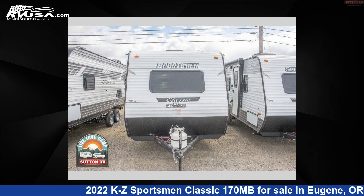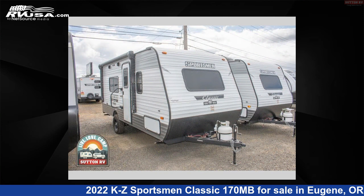This new KZ is 22 feet 0 inches in length and features sleeps 3 and 20 gallons fresh water capacity. The floor plan layout of this travel trailer features a Murphy bed and rear bath.